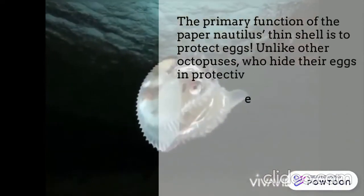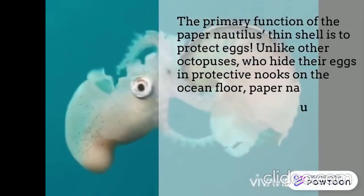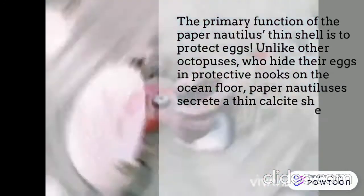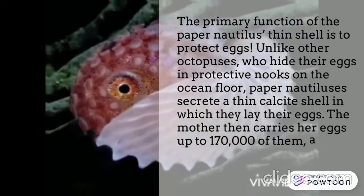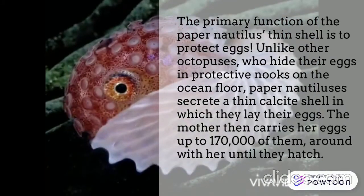Paper nautiluses secrete a thin calcified shell in which they lay their eggs. The mother then carries her eggs — up to 170,000 of them — around with her until they hatch.